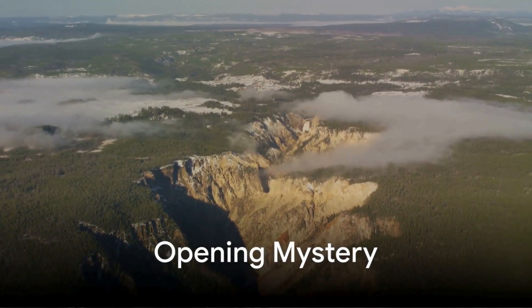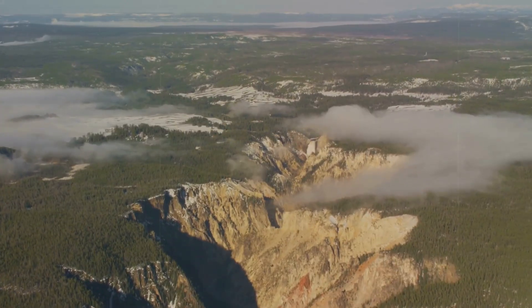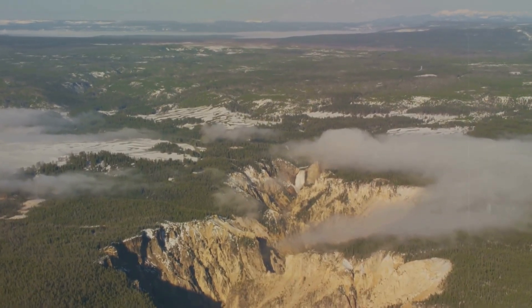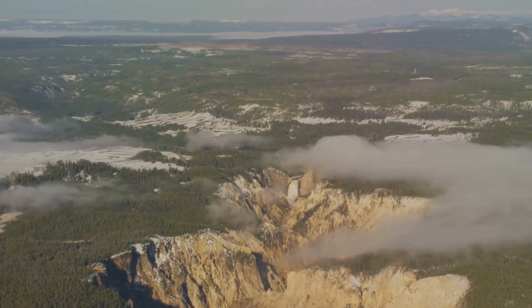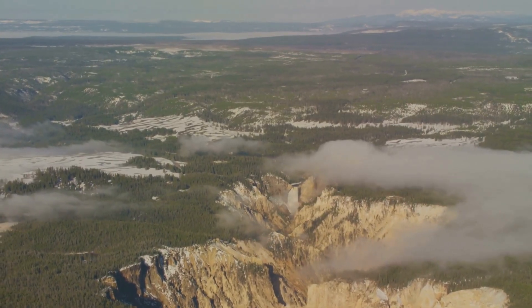What lies beneath Yellowstone should not exist, yet it does. Beneath the steaming geysers, the tranquil lakes, and the endless forests of Yellowstone National Park, something hidden has been revealed — something that geologists never expected to find.